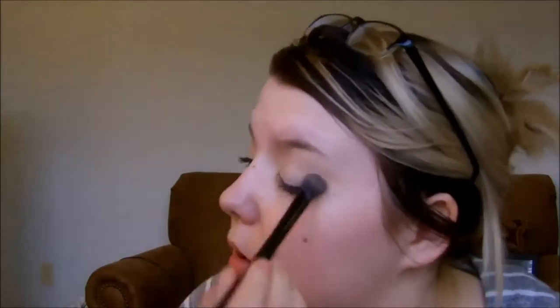Now I'm going to conceal and basically prime my eyelids with the HD Lifting Concealer from elf in the shade Fair — it's their lightest shade. I do have a review for this and a foundation so I'll link that down below. Then I'm going to use the Wet n Wild single eyeshadow in Crème Brûlée to set that and help the colors blend.